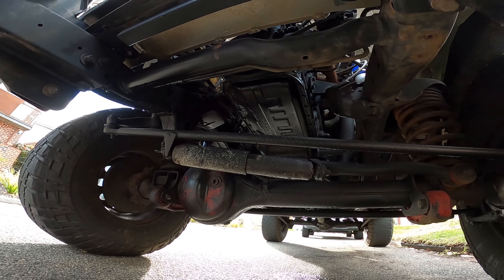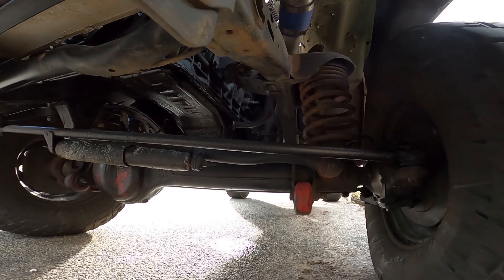Just a couple of oil leaks. There's only the one - it's just a big one. We'll have to make him wash that and fix it, probably an engine-out job.